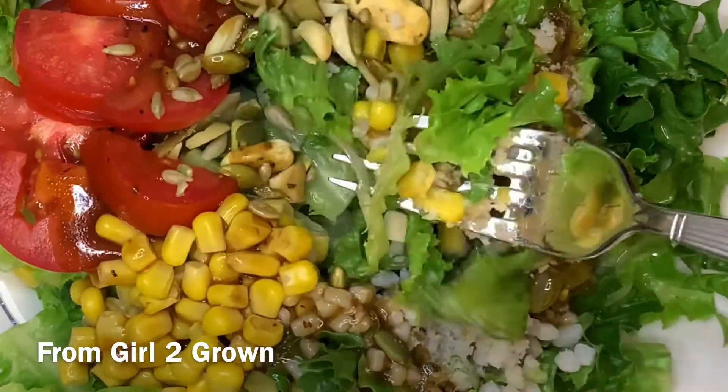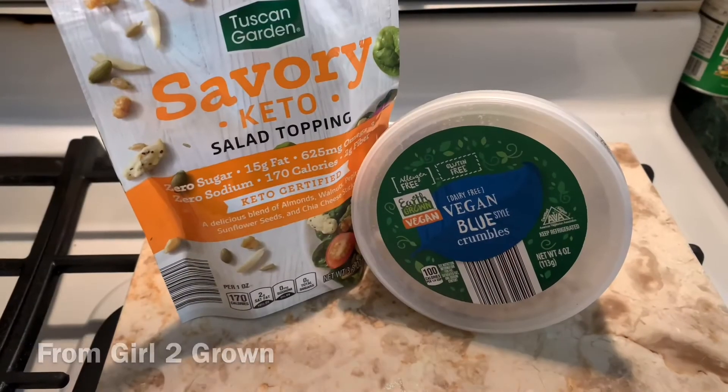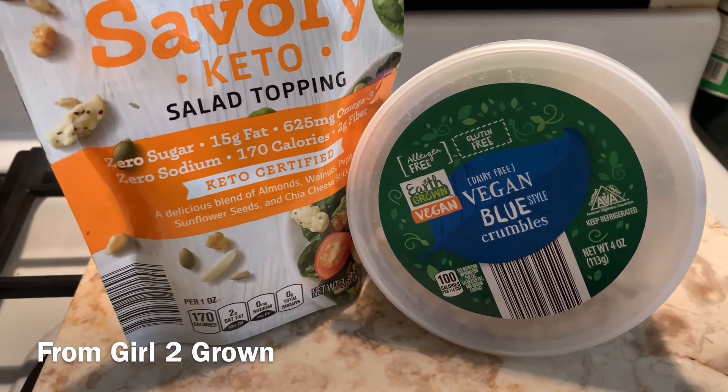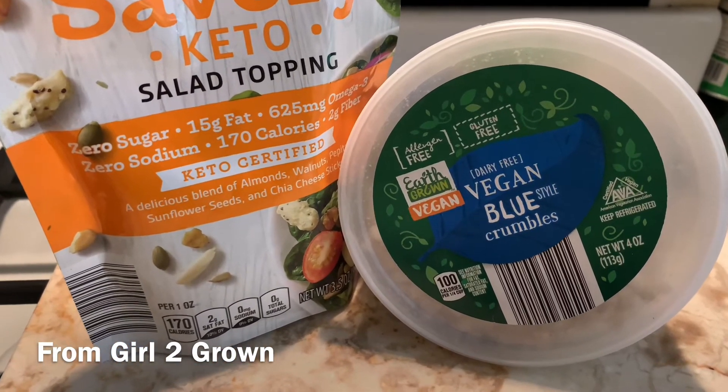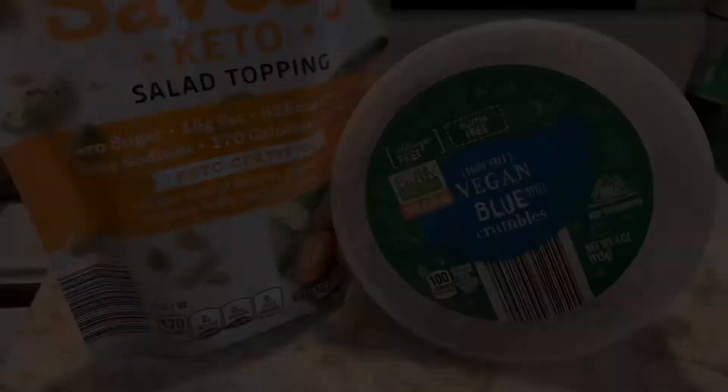This is not sponsored in any way — it's totally just my opinion on a couple of items that caught my eye. If you tried either of these products, what did you think about them? And also let me know what extras you enjoy adding to make sure that your salad is a solid meal.